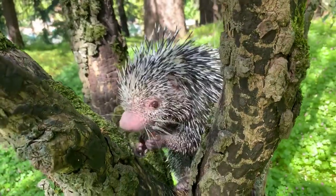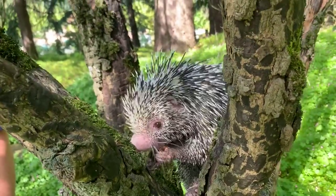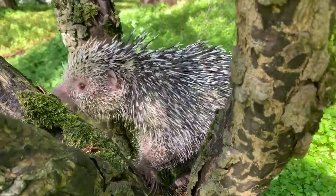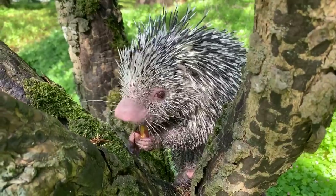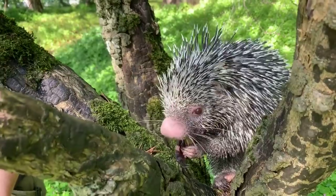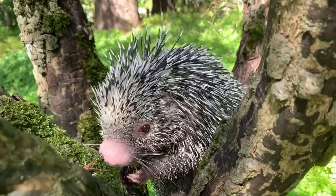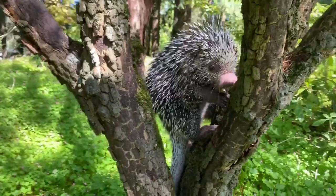Prehensile-tailed porcupines like Bebeto need trees to survive — they live in the forest. What are some ways people can help protect their habitat? One easy thing is when you're getting coffee, look for a bird-friendly symbol or shade-grown coffee — that ensures we can have our coffee and they can have their rainforest canopy. Also, doing something like Meatless Monday helps, because a lot of cattle is raised in South America, so if we eat less meat there will be more rainforest for them.